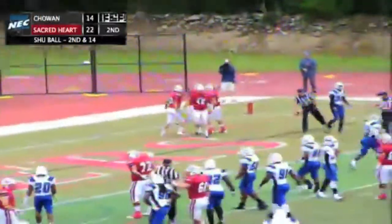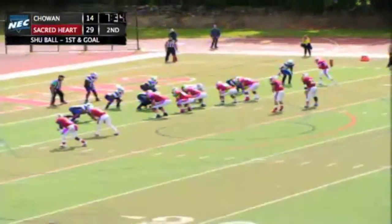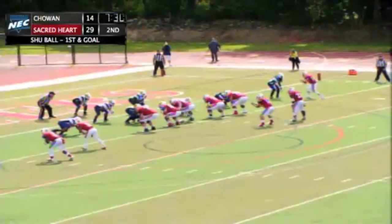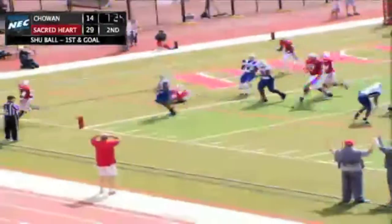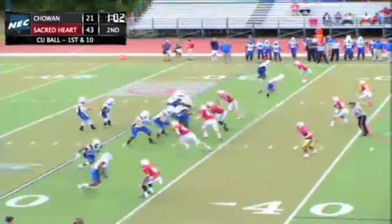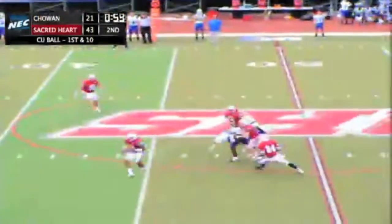Beats Sparrow for his second touchdown reception. First and goal from the four. R.J. Noel with three wide receivers gives to Spence on the end around. Spence running left, has the edge and he's inside the pylon for the touchdown. Stover working from the gun, first and ten from the 34, pressure over the middle.